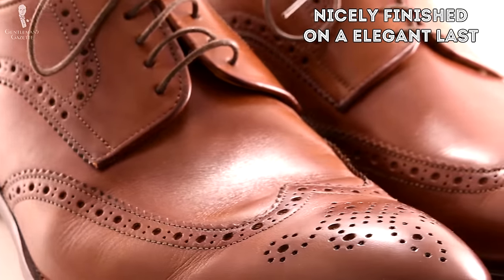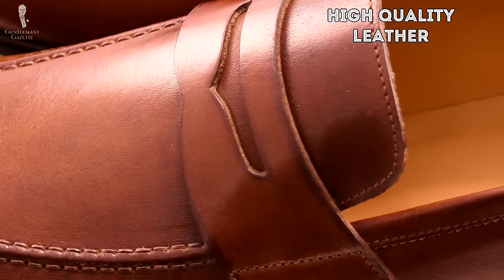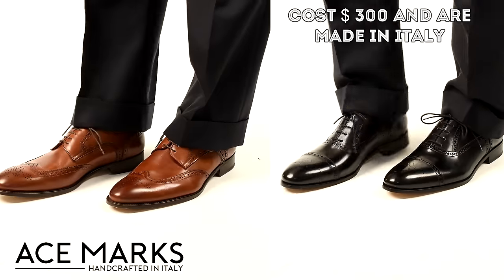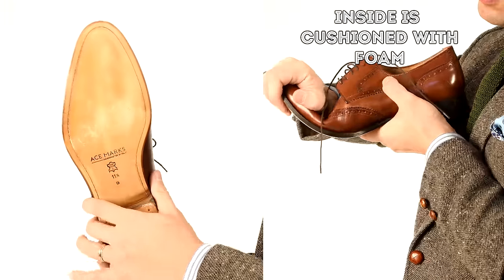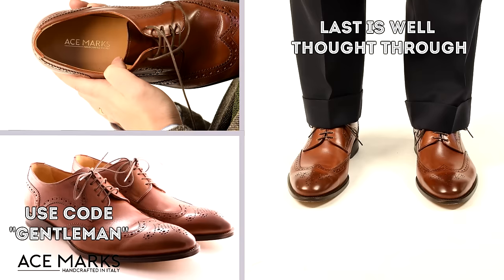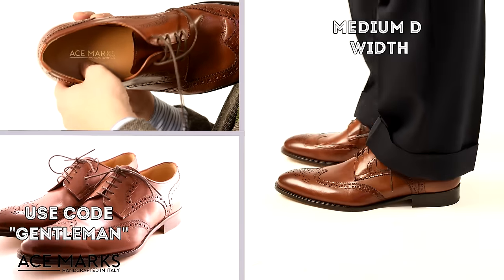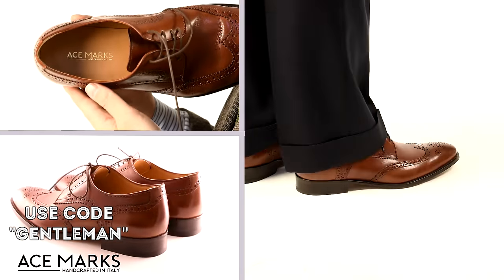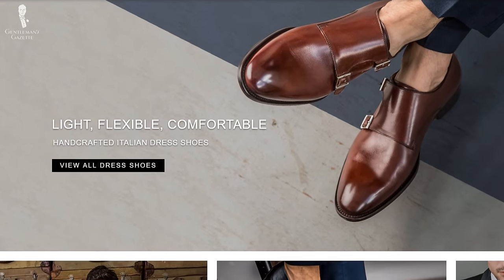Off-the-rack shoes are nicely finished on an elegant last with high quality leather, hand polished and burnished, and cost a fraction of what a bespoke shoe would cost. For example, look at these shoes by Ace Marks — they cost $300, they're made in Italy from high quality leather, they use a rather flexible Blake Rapid Stitch sole, and the inside is cushioned with some foam between the leather layers, so you have a very comfortable feel. Their last is well thought through and fits my foot really well. It's a medium D width, slim in the heel, and overall the fit is very close to a custom shoe. Today's video is brought to you by Ace Marks and all the shoes you see here are from them.